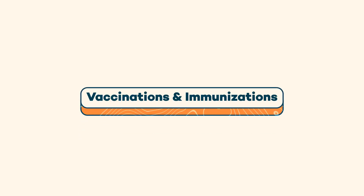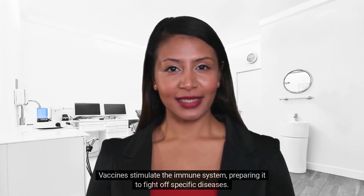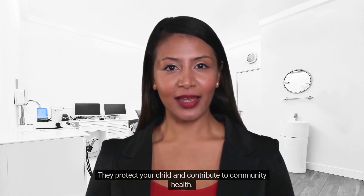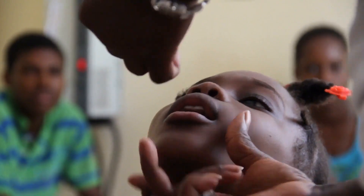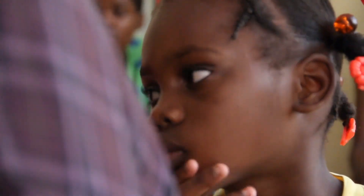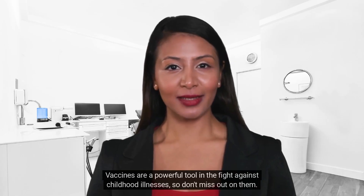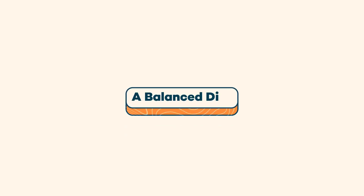Next up: the importance of vaccinations and immunizations. Vaccines stimulate the immune system, preparing it to fight off specific diseases. They protect your child and contribute to community health. Follow the recommended vaccination schedule to ensure your child is protected at the right times. Vaccines are a powerful tool in the fight against childhood illnesses, so don't miss out on them.